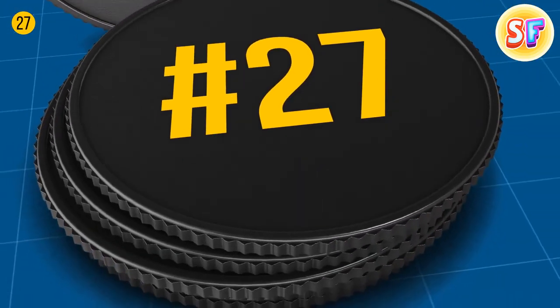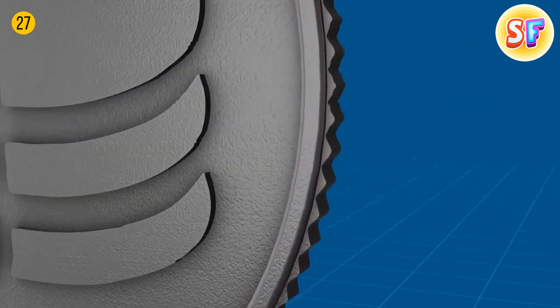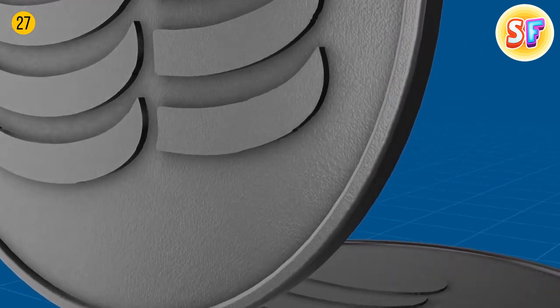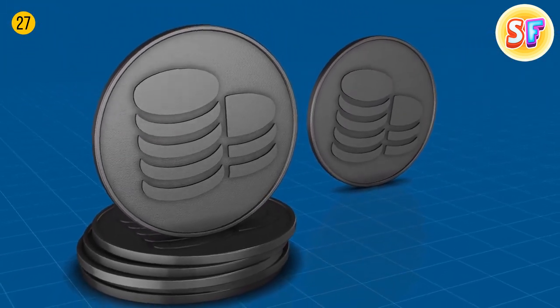Rough edges on dimes aren't just about design. The weight of coins made of precious metal was used to show the coin's actual value. People would shave off the edges, spending the shaved coins with the same value and melt the edges to make new coins. To avoid it, the minter added that pattern so people could tell if a coin was cut.